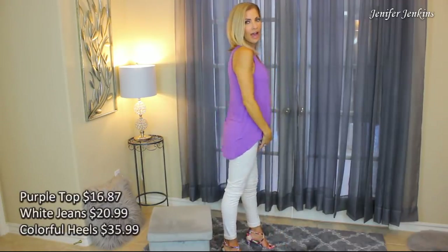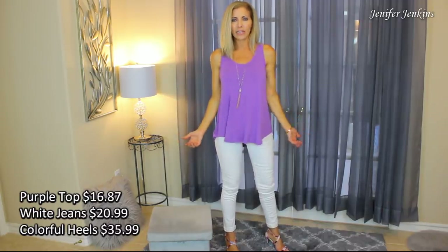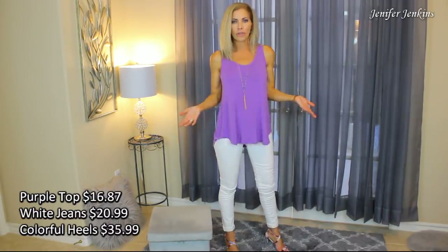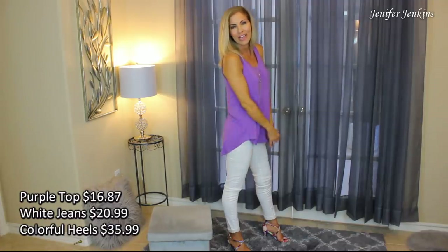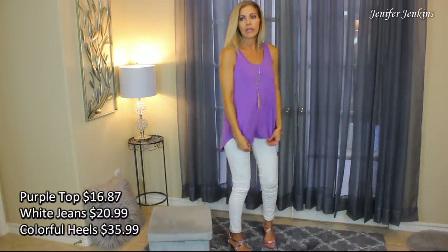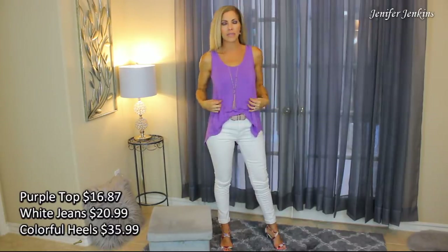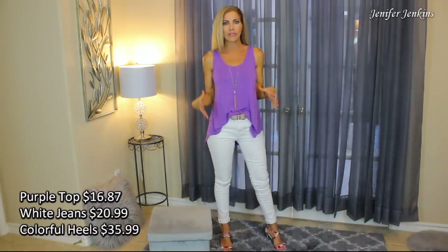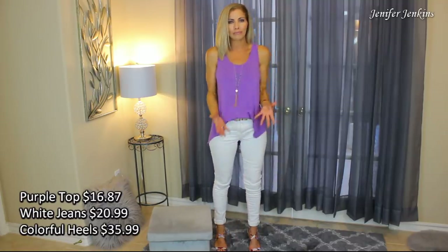So this is another cute little top that I bought off Amazon. It's one of these high-low tops and if I untuck it, it just looks like that. I love these tops because you can wear them with just straight up leggings because they cover everything — the parts that we kind of want to camouflage a little bit whenever we're wearing leggings. But I typically like to wear it just kind of tucked like that.